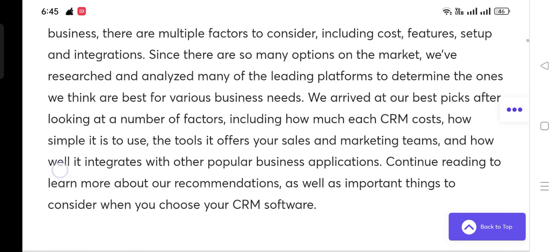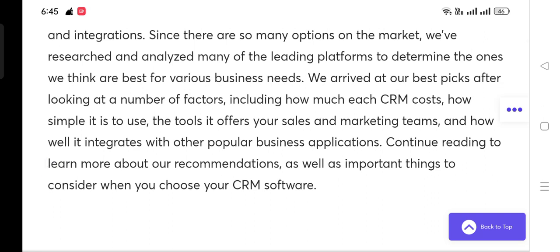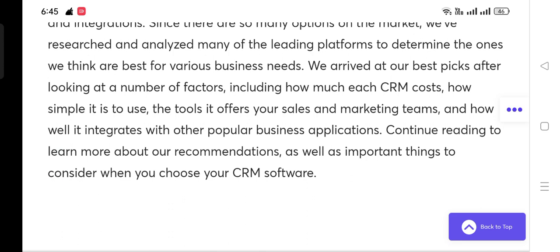to determine the ones we think are best for various business needs. We arrived at our best picks after looking at a number of factors including how much each CRM costs, how simple it is to use, the tools it offers your sales and marketing teams, and how well it integrates with other popular business applications.